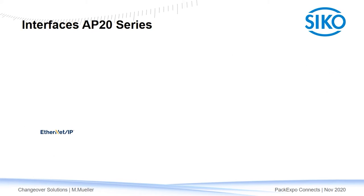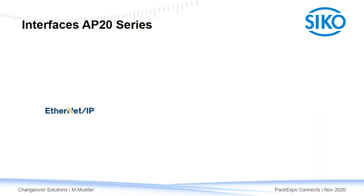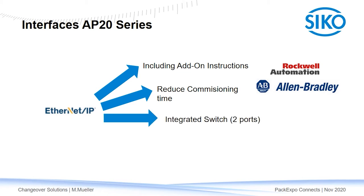I'd like to draw your attention to our Ethernet IP interface in the AP20 series. We provide add-on instructions for Rockwell Automation and Allen-Bradley engineering platforms to guarantee quick and easy programming and commissioning. As the AP20 features two Ethernet ports, you can connect multiple indicators — for example in a ring topology — for maximum availability.